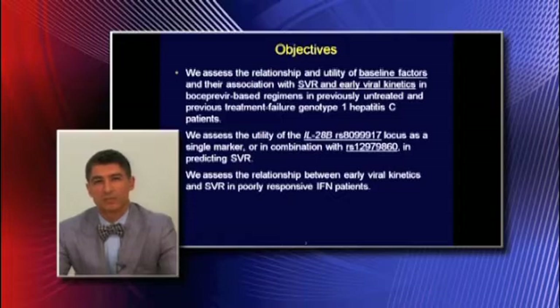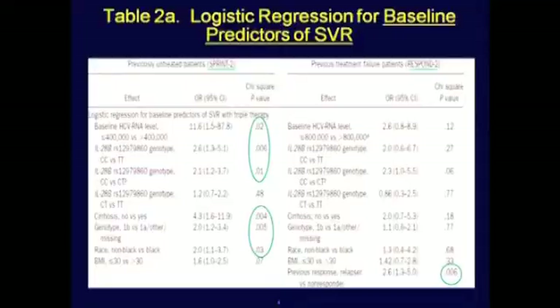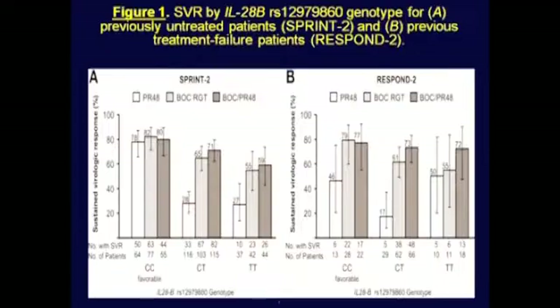We assessed the relationship between early viral kinetics and SVR in poorly interferon-responsive patients. This table shows the regression analysis for baseline predictors of SVR. In terms of predicting SVR, IL-28B is important in treatment-naive patients, along with other baseline variables such as low baseline viral load, lack of cirrhosis, genotype 1B versus 1A, and non-black race versus black race. In treatment-experienced patients, however, only relapse was predictive of SVR.